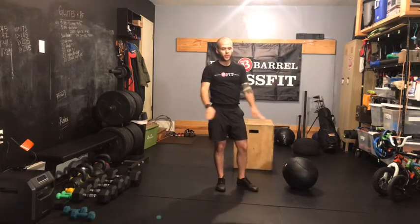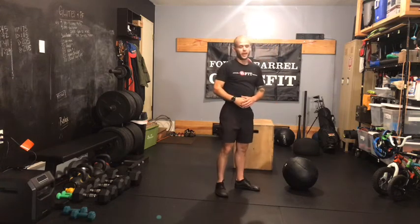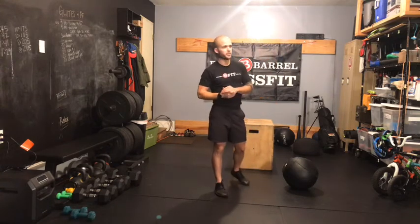So on toes to bar today: toes together, reaching long for the ground behind you in that backward C position.